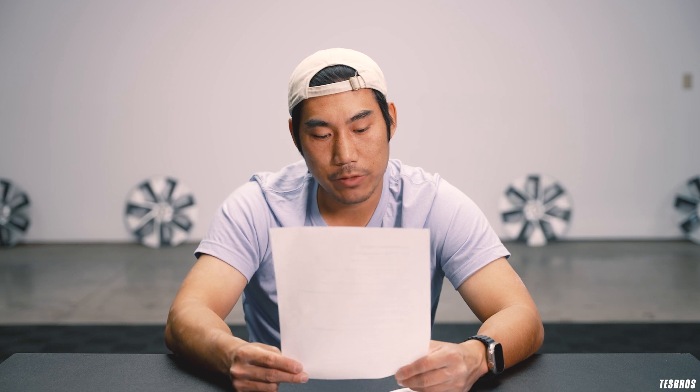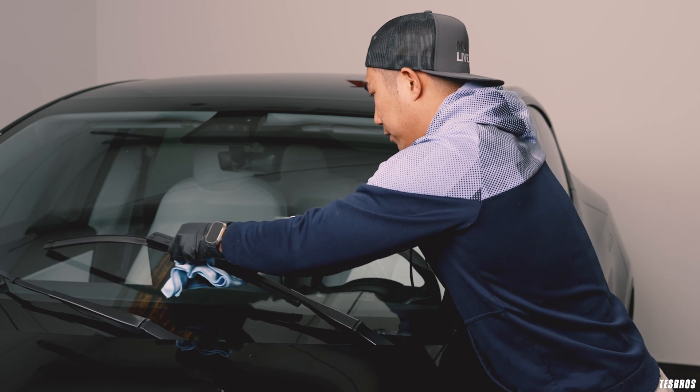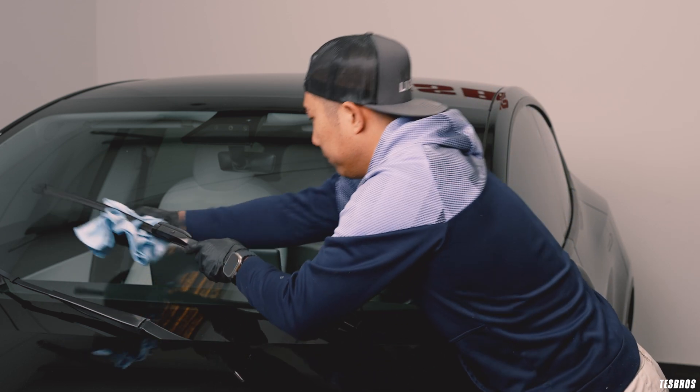Lastly, you want to make sure you change out your windshield wipers and wiper fluid. When I'm washing my car, I typically put it in service mode and wipe down the wipers with a clean microfiber to clear any debris. If you're vigilant about that, they last a good bit.